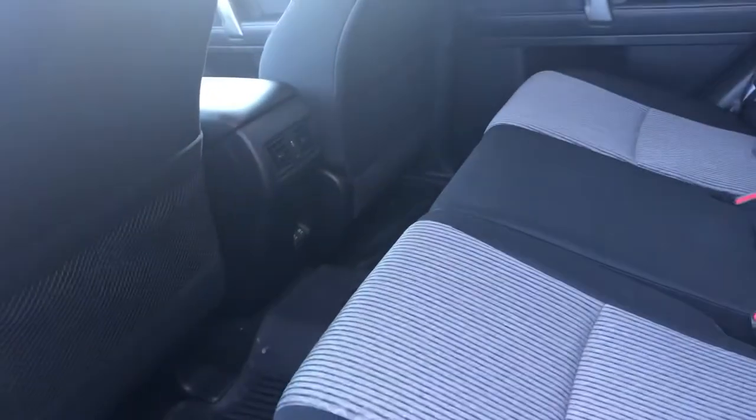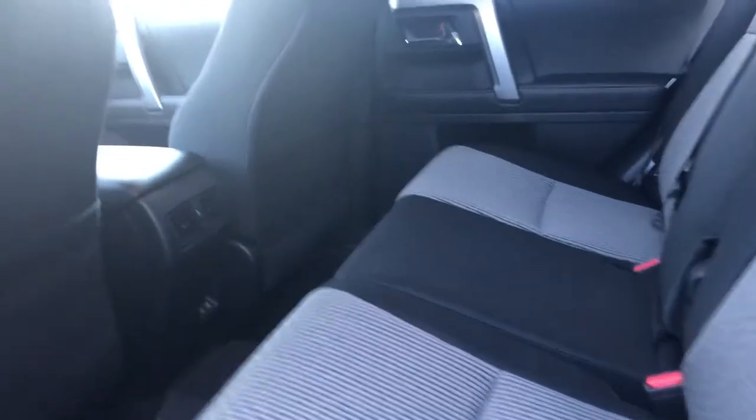Onto the back seats here, you have lots of leg and knee room for your passengers and you also can lay these seats flat. There are two USB inputs back here for charging.